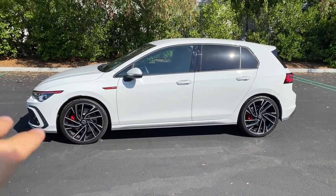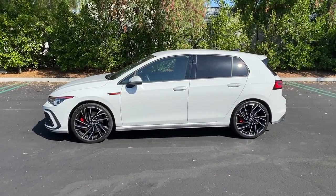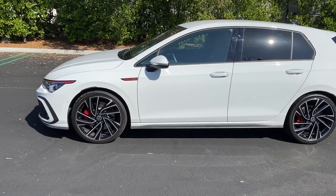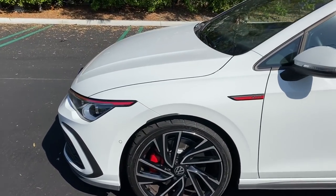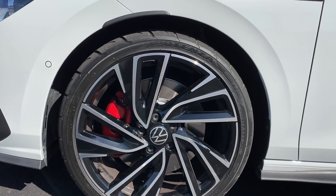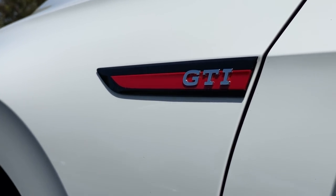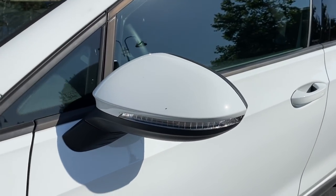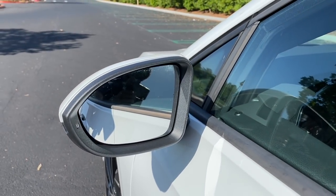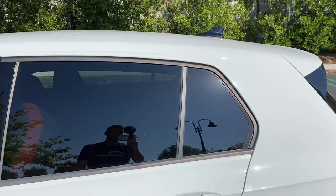The 235-section tires on all four corners speaks to Volkswagen's confidence that they've mitigated understeer. Typically with a front-wheel-drive car, you'd do an offset like the Audi RS3 — wider front, narrower rear — to rotate the rear end. Here they're saying no, we've got it. Red-painted brake calipers are standard on the GTI. You've got a GTI badge on the side, body-matching door mirror caps, integrated corner markers and turn signals, and a piano black gloss B-pillar.